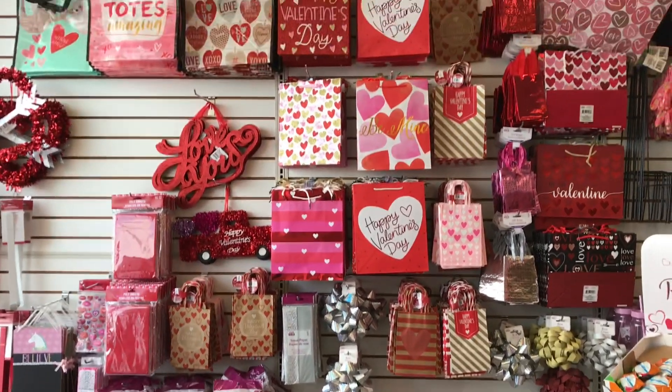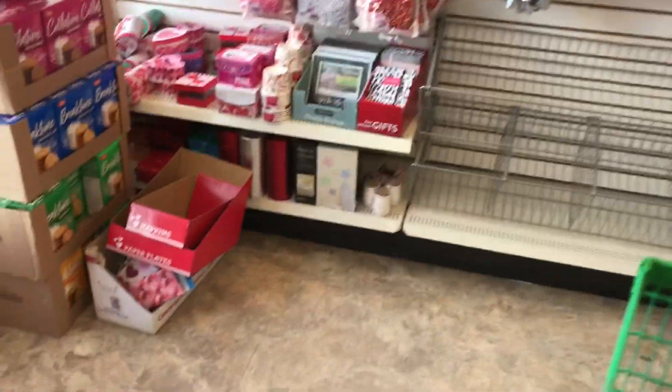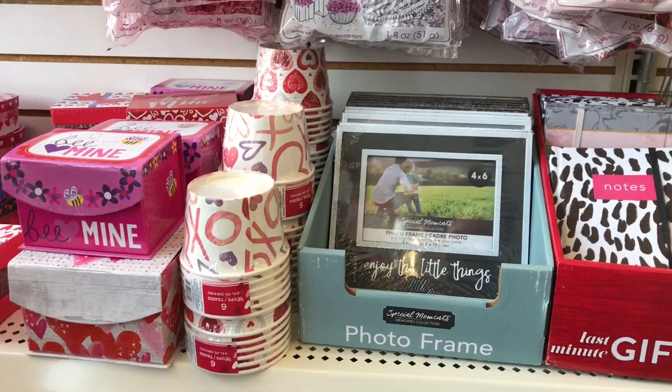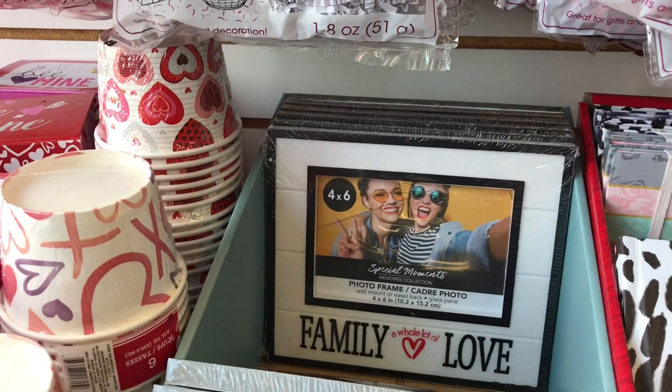There are a few Valentine's Day items here - there's a little red truck sign still. I just want to take a peek. It looks like they're doing a transition over to spring or Easter, but there are a few little new pieces here as well. I think these are new - oh they are, aren't they cute?